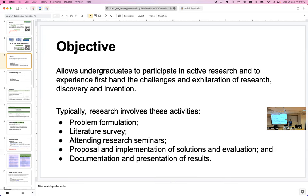Research involves a few particular activities that take time, which is why UROP is a program that takes a whole year. Typically, you need to come up with a particular problem, make it into a good problem statement, and then figure out who has done things like this before — maybe they've done exactly the same problem, or often a related permutation of it.